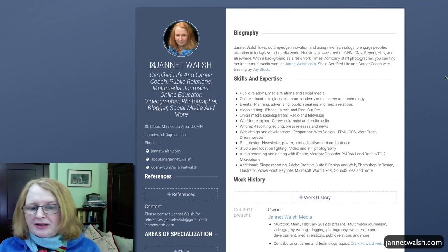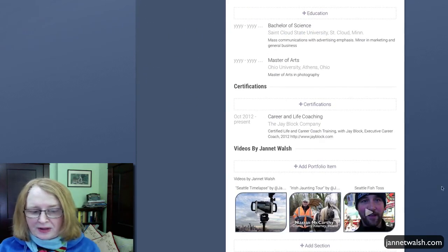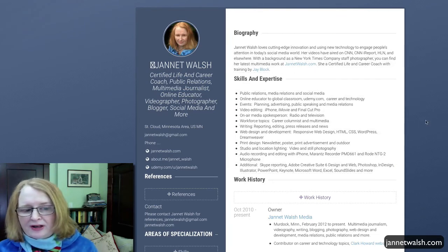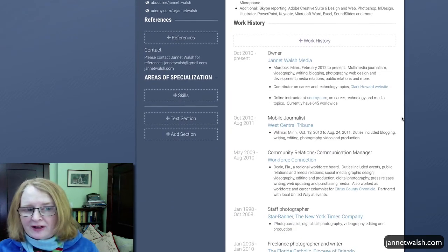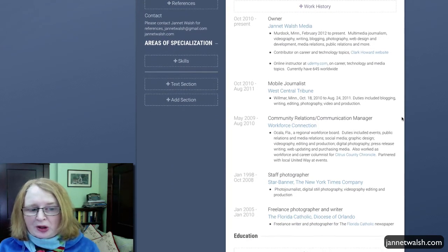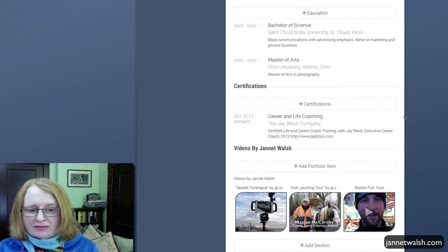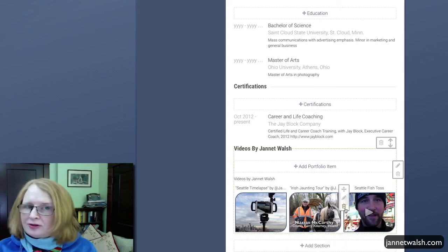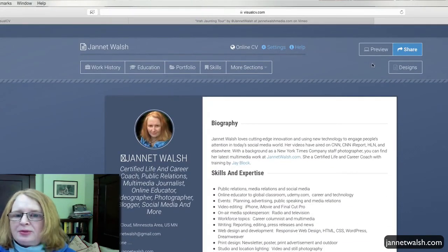I clicked Edit. This is the resume I created earlier, and it really doesn't take long. At the top I have a biography, then my skills and expertise, and after that my work experience, education, certification, and then a couple of my professional videos. Let's preview it.